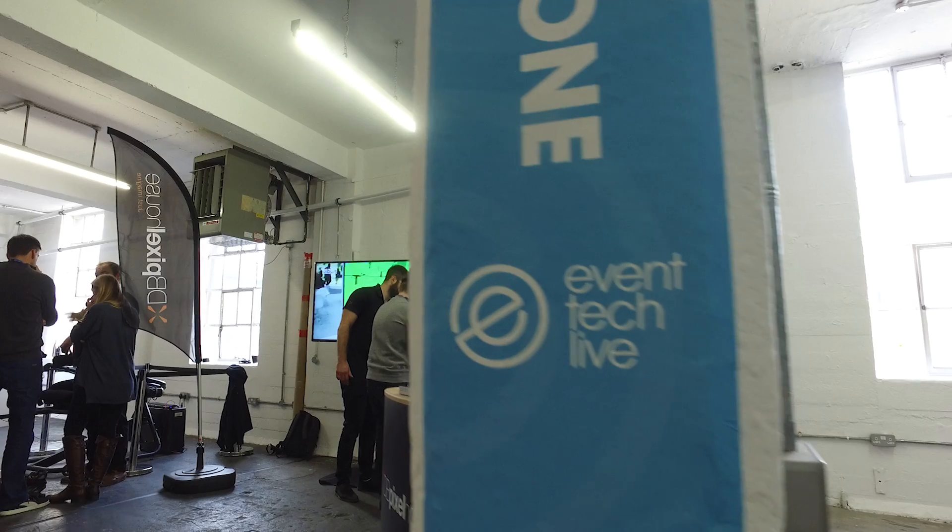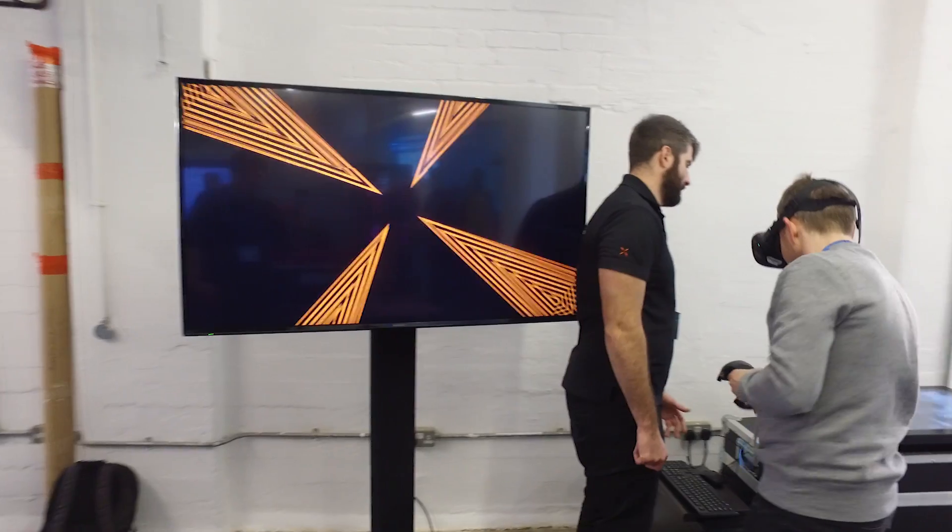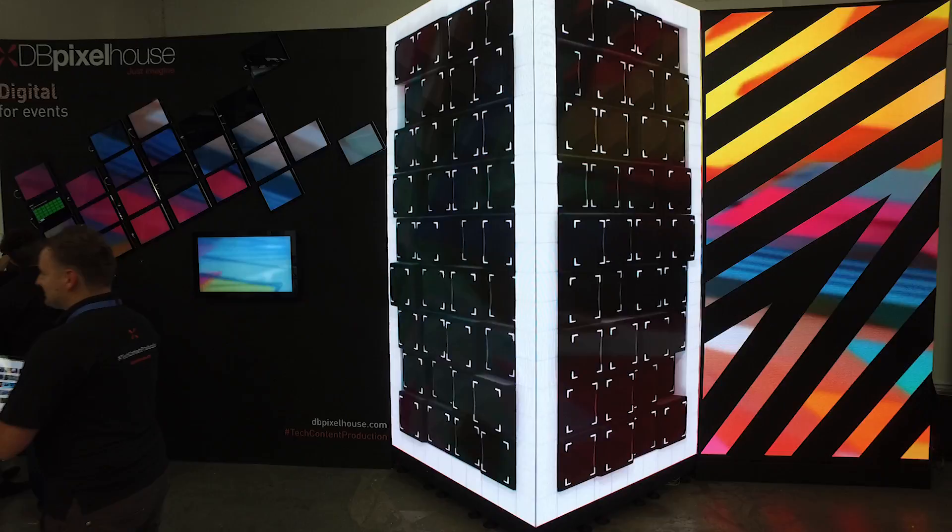Hi guys, just wanted to say thank you so much from everybody at DB Pixel House for visiting our stand at Event Tech Live this year. It was really lovely to meet you all. We specialise in creating immersive digital experiences using tech and custom content.